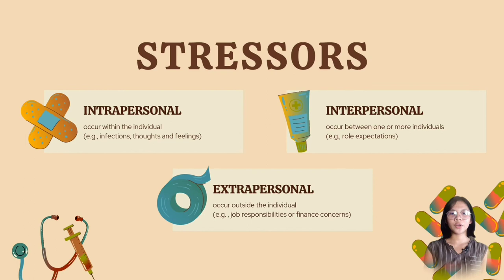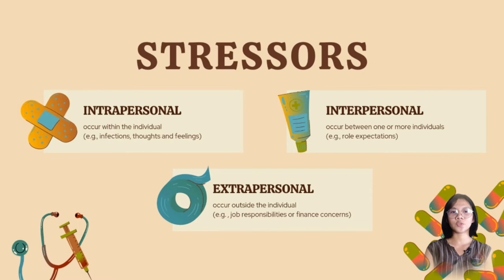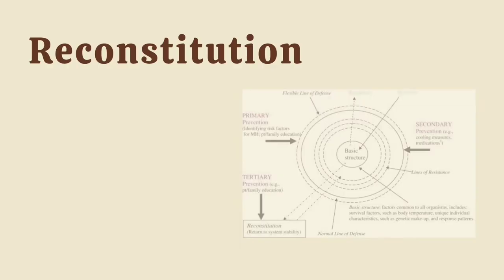Moving forward, we are going to talk about stressors. Stressors are all around us and affect us all differently. They can be intrapersonal, occurring within the individual — examples are infections, thoughts, and feelings. Interpersonal, occurring between one or more individuals — an example is role expectation. And extrapersonal, occurring outside the individual — examples are job responsibilities and financial concerns.